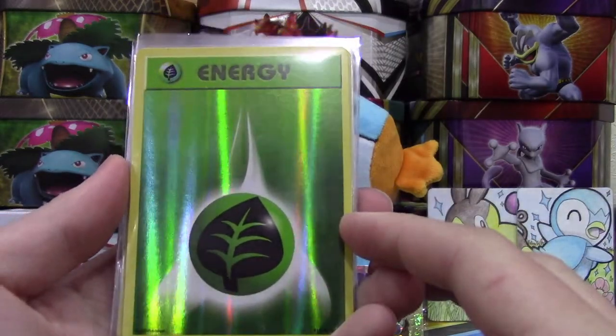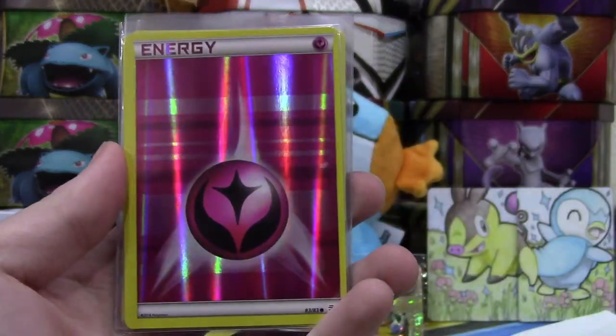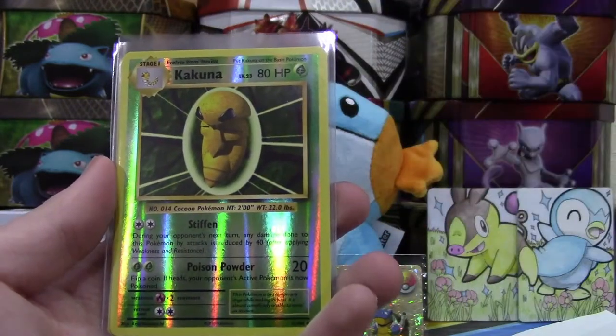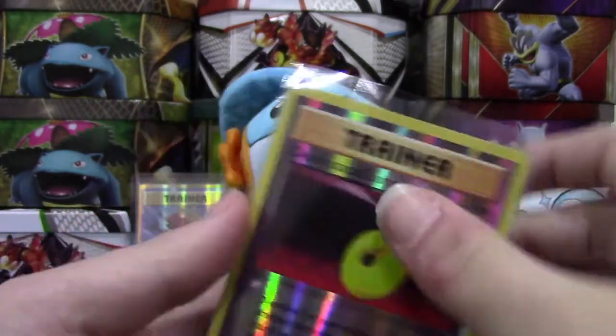We have a Reverse Grass Energy from Evolutions — I needed this one for my Generations set and I'm like two cards away from completing that now. We also have a Weedle Reverse, Kakuna Reverse, Energy Retrieval Reverse, and Devolution Spray Reverse.